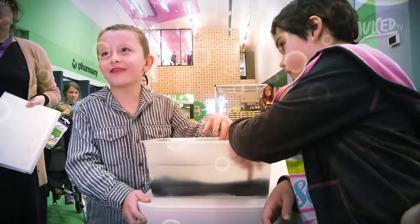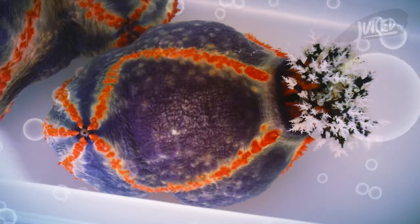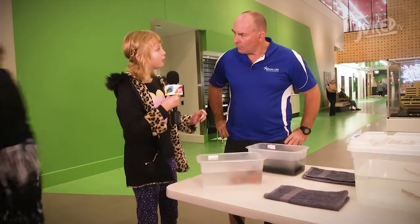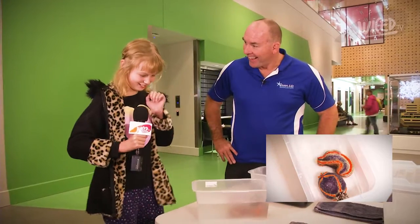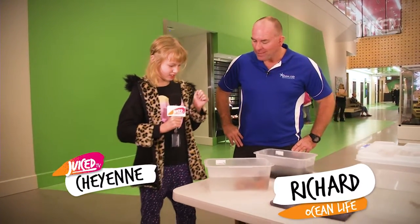It feels very, very soft. Richard, what's in here? That is a tropical sea cucumber. I'm going to touch it. Oh my God! How does it feel? It feels slimy. Soft and slimy. Yeah.